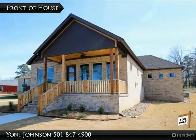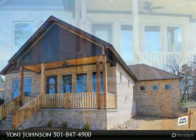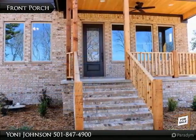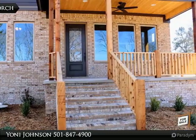Tour this beautiful home for sale listed by Yoni Johnson with Truman Ball and Associates Realtors. Beautiful, charming brick home in a quiet pocket neighborhood that brings community back to the forefront.